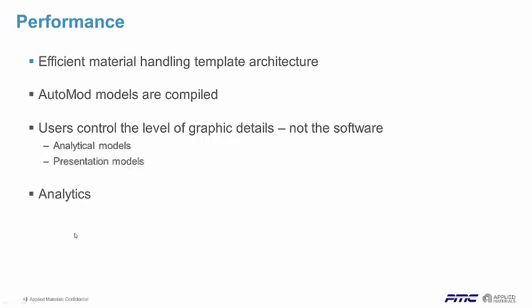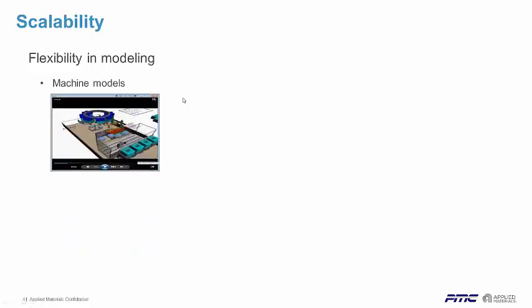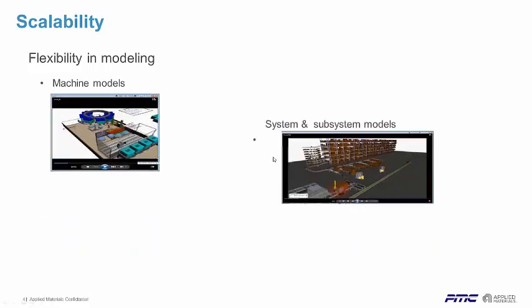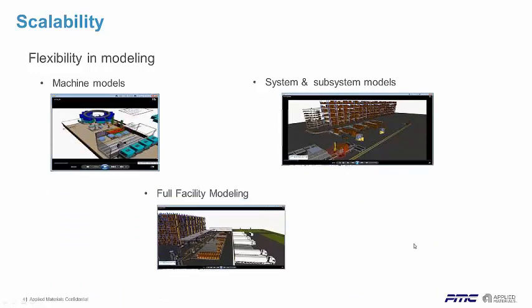We have strong analytics with AutoStat. Scalability — you can do work cell to a full facility to outside the facility types of modeling. It's very good and very flexible from machining models to system and subsystem models to a full facility model.